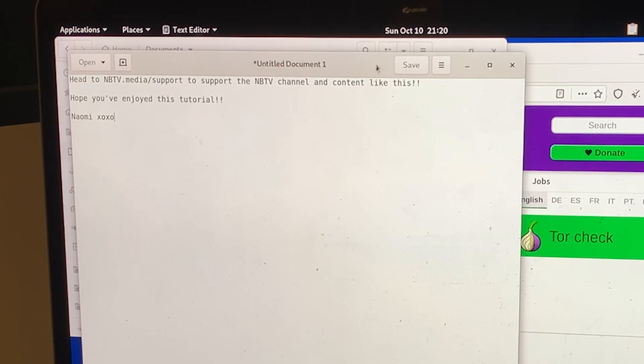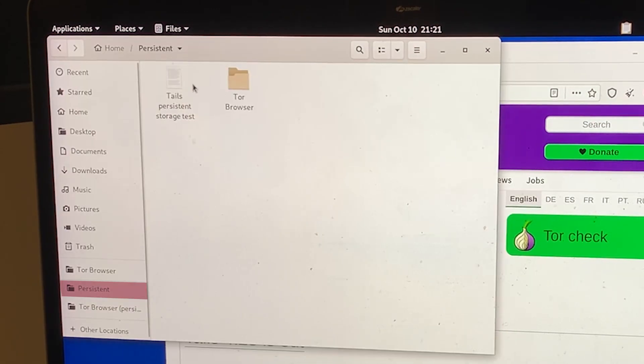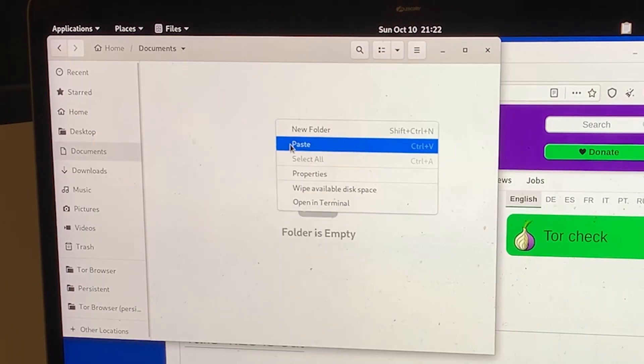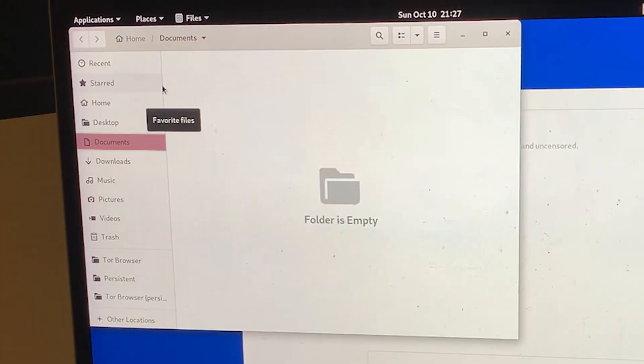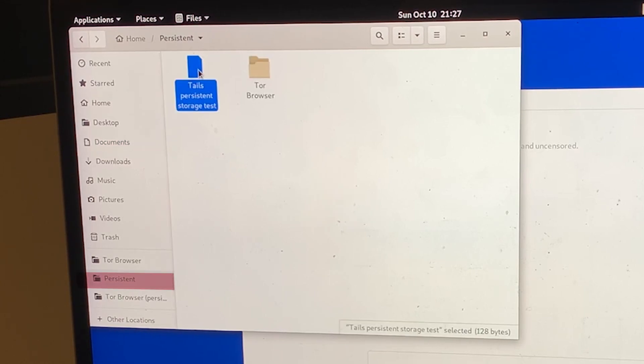I tested it out and saved a text document inside the persistent folder, and also copied and saved it inside the regular documents folder. When I restarted my computer, the document had indeed disappeared from the regular folder, but it was still saved there in the persistent folder. That's your whole setup for Tails. Now you can reboot from your USB stick whenever you want more privacy.